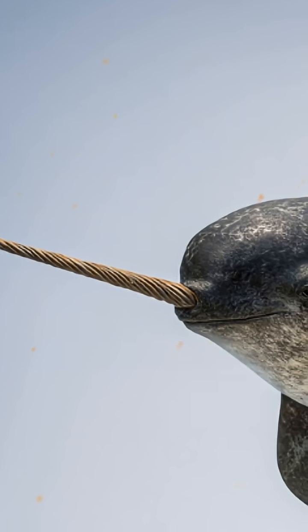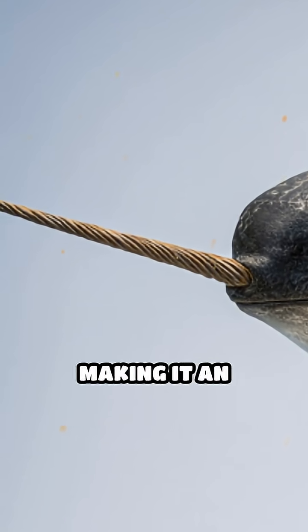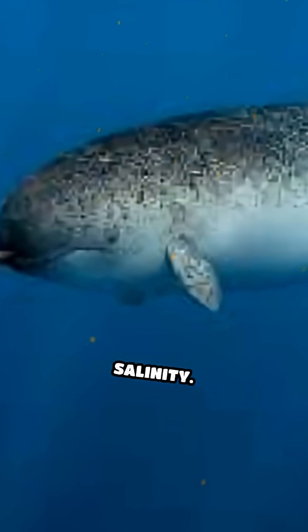But here's where it gets fascinating. The tusk is packed with millions of nerve endings, making it an ultra-sensitive sensor that detects changes in water temperature, pressure, and even salinity.